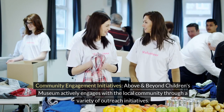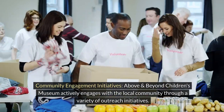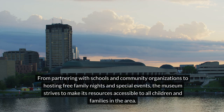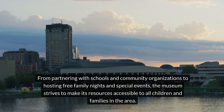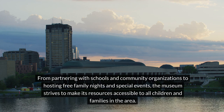Above and Beyond Children's Museum actively engages with the local community through a variety of outreach initiatives. From partnering with schools and community organizations to hosting free family nights and special events, the museum strives to make its resources accessible to all children and families in the area.